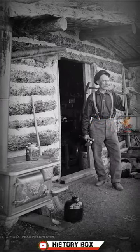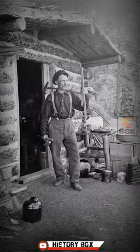A Pikes Peak Prospector. St. Peter's, Colorado, California 1900.